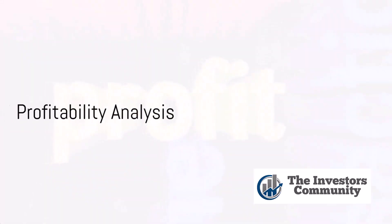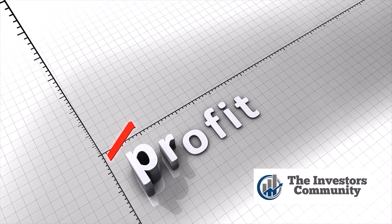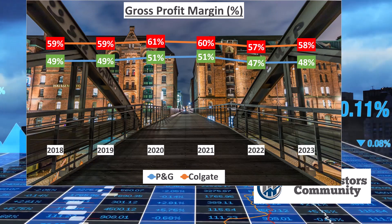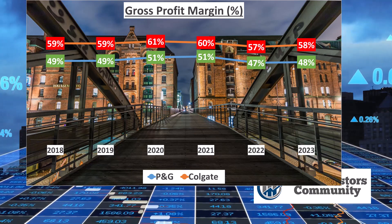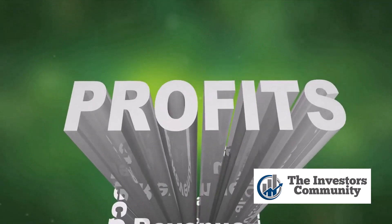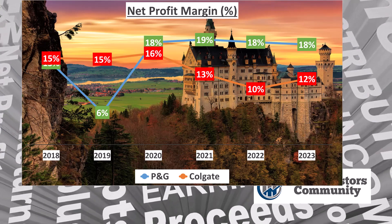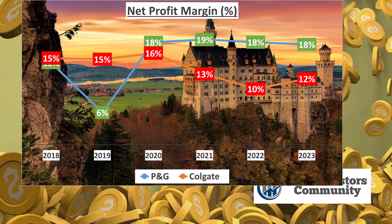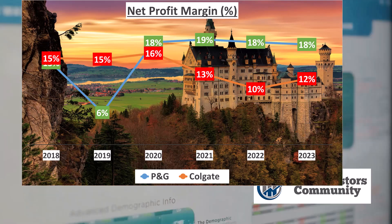Now let's move on to the profitability of P&G and Colgate. First, let's talk about gross profit margins. In 2023, P&G's gross profit margin was 48%, while Colgate's was notably higher at 58%. This difference indicates that Colgate was more efficient in converting raw materials into revenues. Next, we'll look at net profit margins. P&G had a net profit margin of 18% in 2023, whereas Colgate's net profit margin was 12%. This means P&G was more successful in converting its revenues into actual profit after accounting for all expenses.